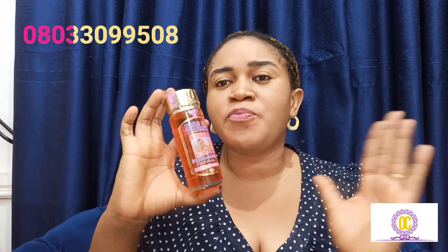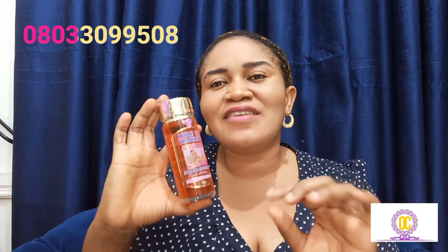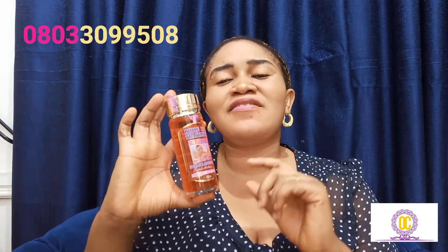Now, how does this oil function? The amazing thing about this oil is that it's a triple action. When I say triple action, this oil is suitable for the face, suitable for the hand, and also suitable for the feet — super amazing. Another function of this oil is that it brightens, it glows, and it treats.